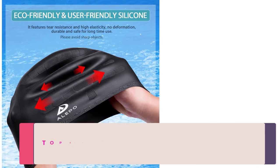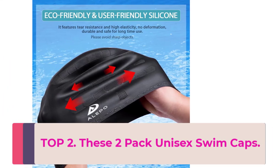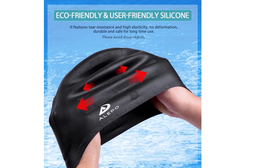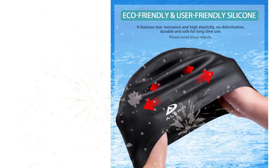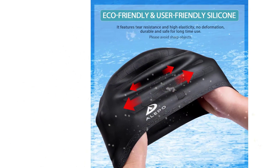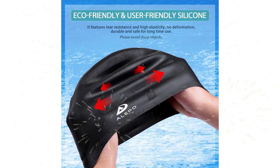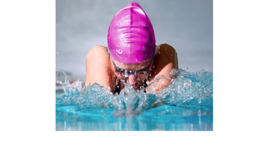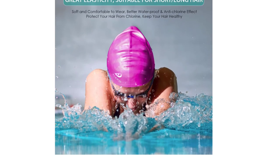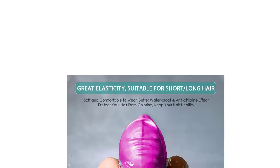Top 2: These 2-Pack Unisex Swim Caps with 3D ear protection are designed to provide a comfortable and secure fit for swimmers of all ages, genders, and hair lengths. Made of durable and flexible silicone material, these swim caps are soft, lightweight, and easy to put on and take off. The unique 3D ear protection design provides swimmers with extra protection and comfort around the ears, preventing water from entering the ear canal while swimming.